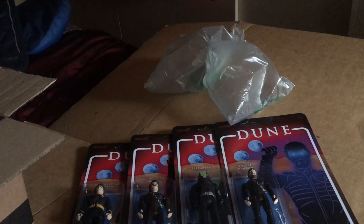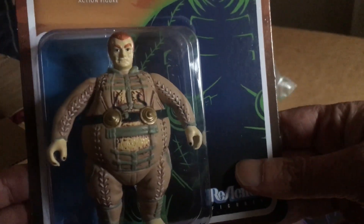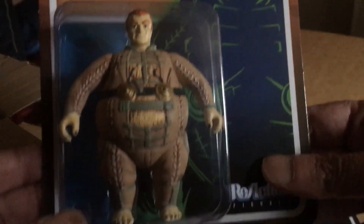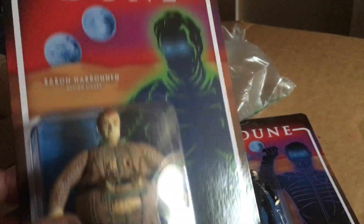And finally, probably the best out of the bunch, is the Baron Harkonnen. What a cool figure this one is! So these are 20 pounds at Zavi — I got this lot on eBay.